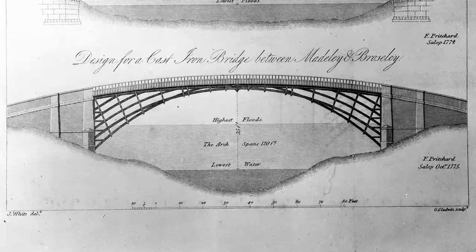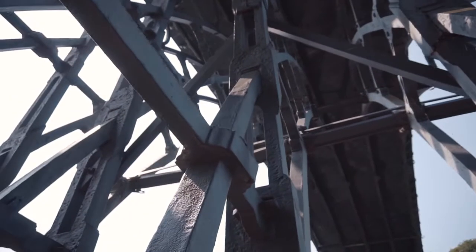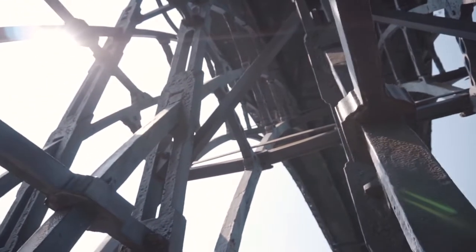Without the technology that went to build the bridge, you wouldn't have the railways, you wouldn't have skyscrapers. Go to New York — what you see there are the great-great-grandchildren of this structure.